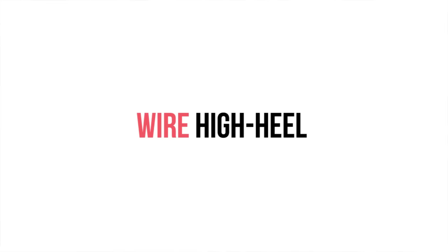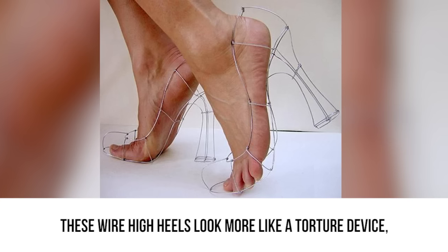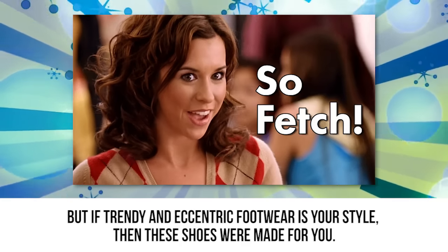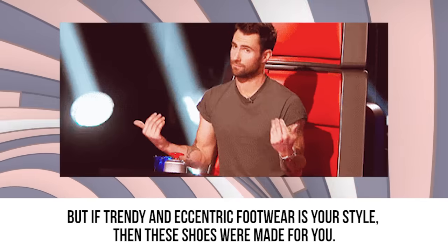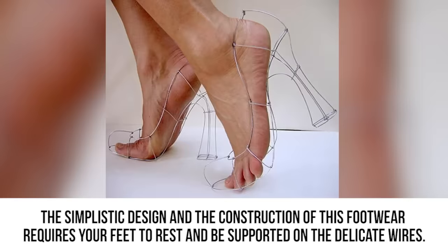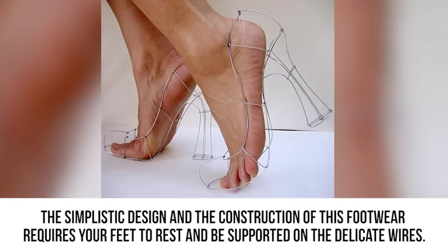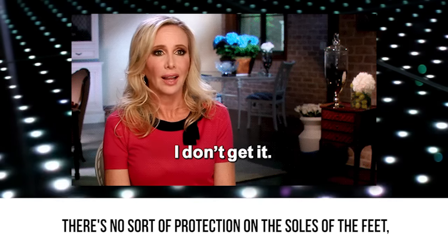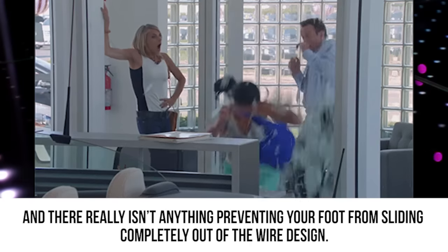Wire high heels. These wire high heels look more like a torture device. But if trendy and eccentric footwear is your style, then these shoes were made for you. The simplistic design and construction of this footwear requires your feet to rest and be supported on the delicate wires. There's no sort of protection on the soles of the feet and there really isn't anything preventing your foot from sliding completely out of the wire design.